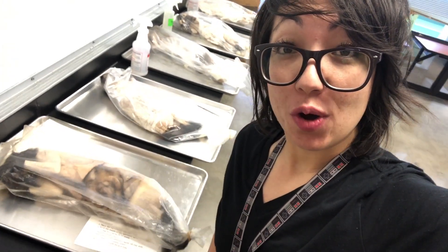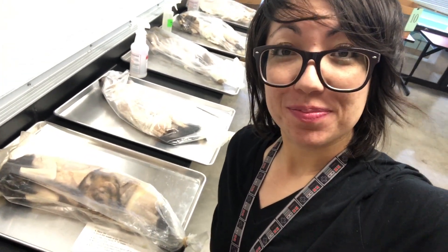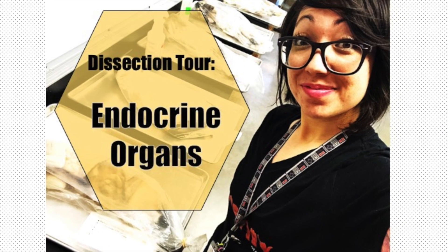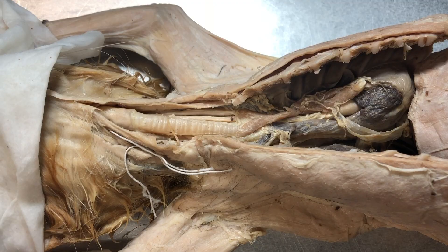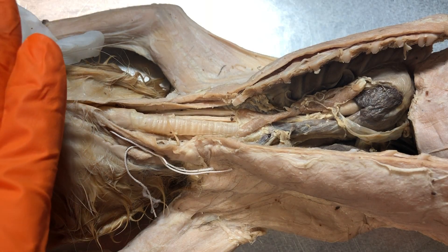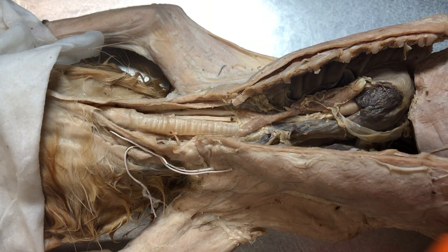Welcome to the lab. Today we're going to go over the endocrine organs. Let's start anteriorly and then work our way posteriorly.